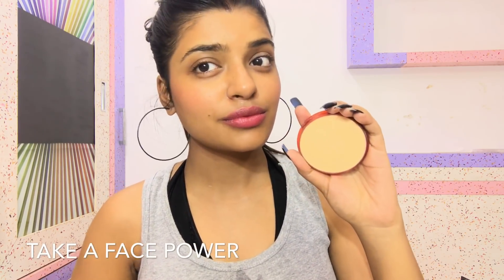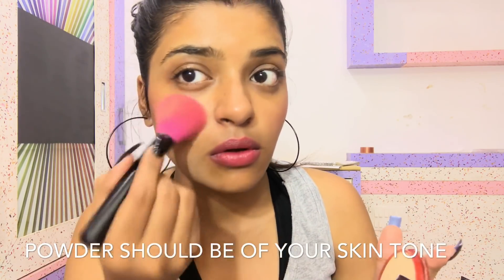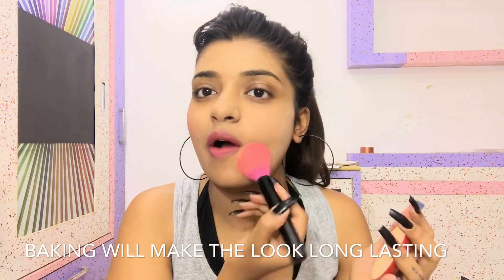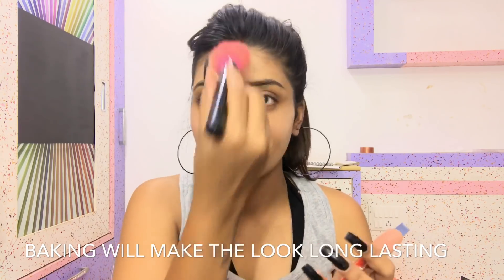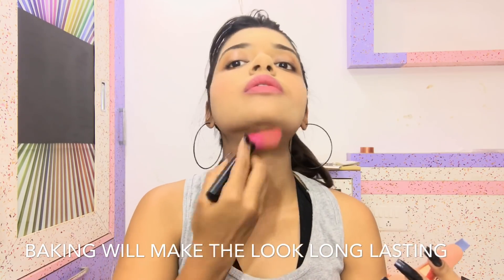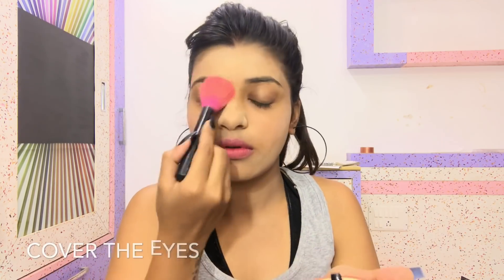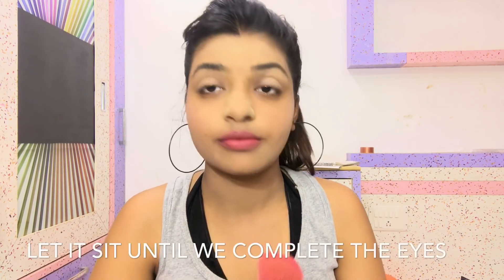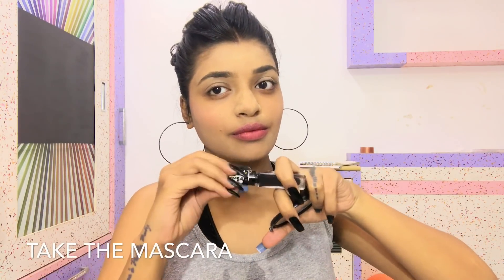As this is a two-minute makeup tutorial, nobody has time to apply foundation. So I'm taking this face powder of my skin tone — not lighter or darker, but of my skin tone — and I'm going to bake it on my face. Baking your face means applying a lot of powder and letting it sit, then taking it off. That is the reason I chose a very heavy moisturizer, so the powder can stick, and we'll bake our face while we complete our eyes.